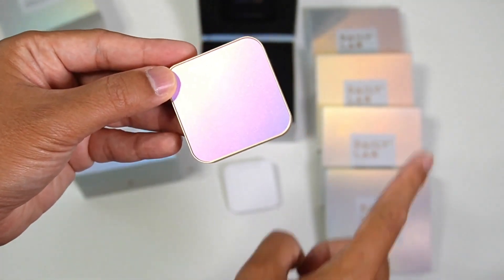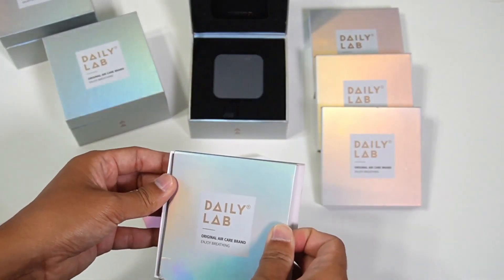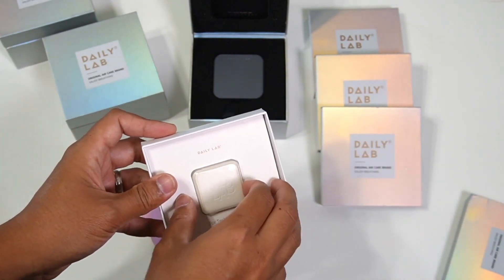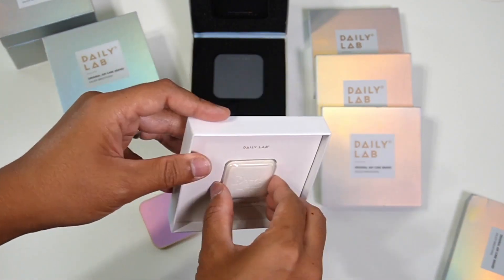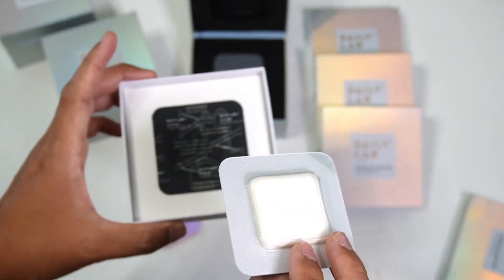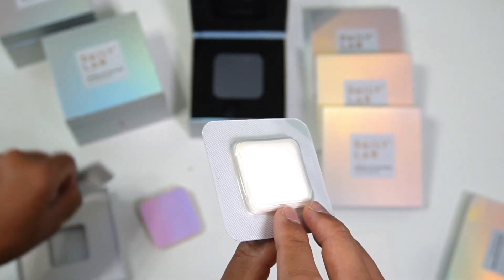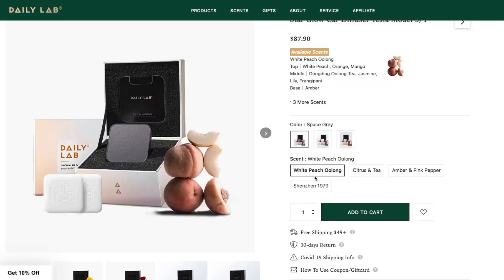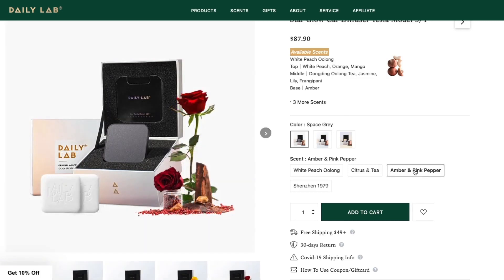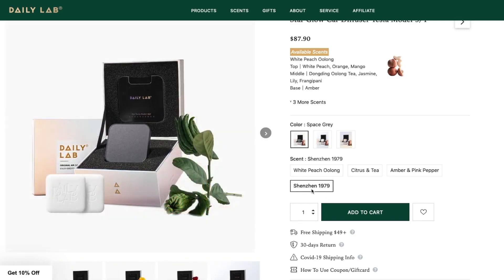Now let's check out the scents. I have four different scents to test and see which I like the most. Each box of scent comes with two refills. The first scent is White Peach Oolong, the second is Citrus and Tea, the third is Amber and Pink Pepper, and the last scent is Shenzhen 1979. I'll let you know at the end of the video which is my favorite.